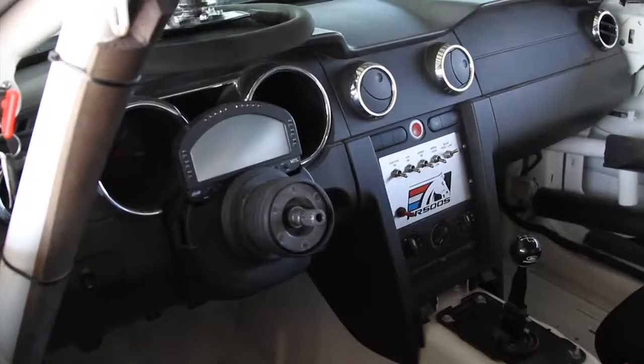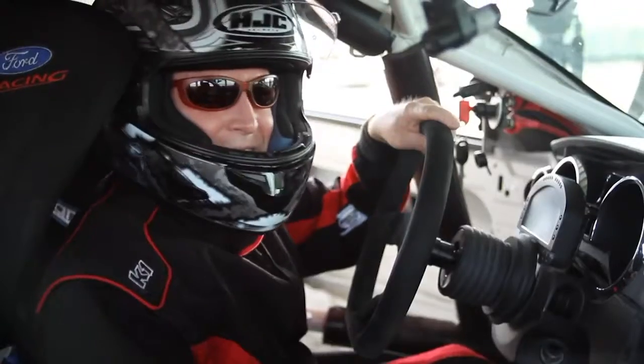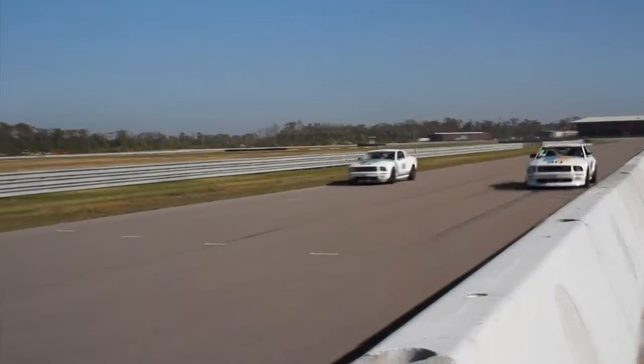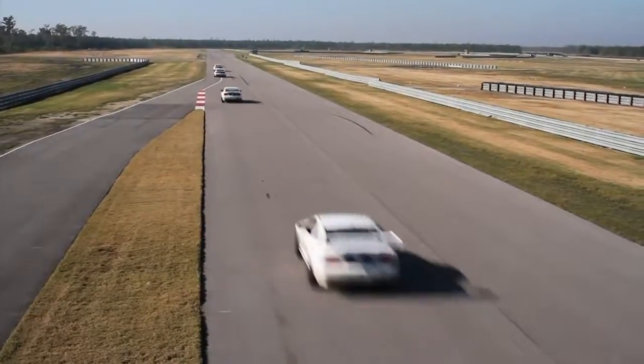No radio, no cup holders. Come on, where's my Aerosmith? There are no speed limits, no potholes, just you and the V8 engine. There are a lot of cars out here that will routinely see 150, 160 miles per hour going down the front straightaway.